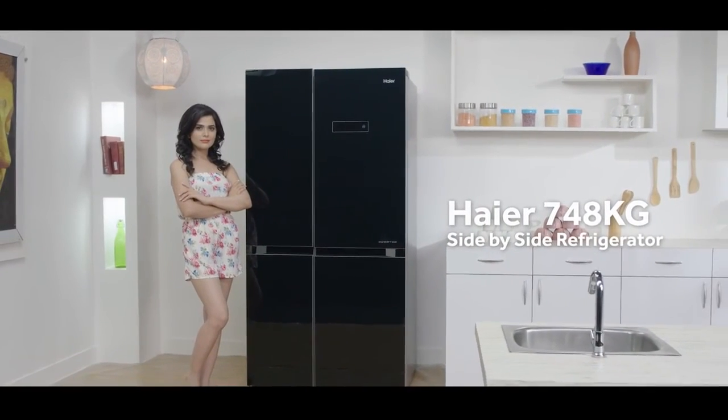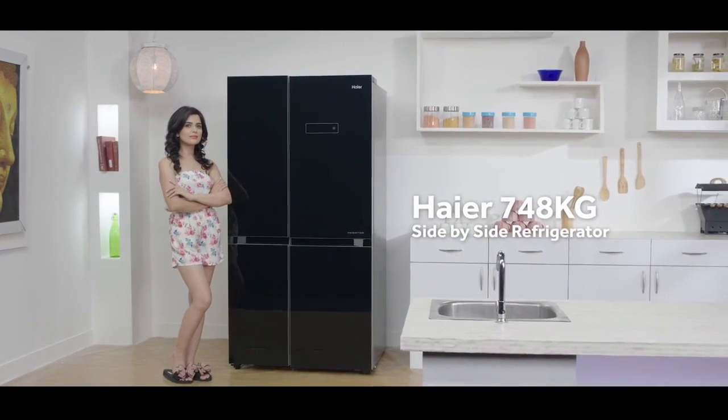This is the Haier HRF 748 KG side-by-side refrigerator.